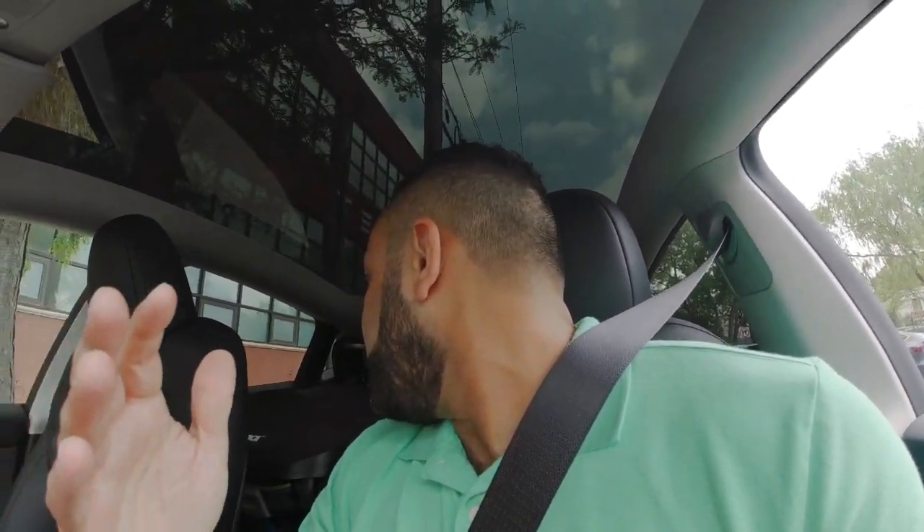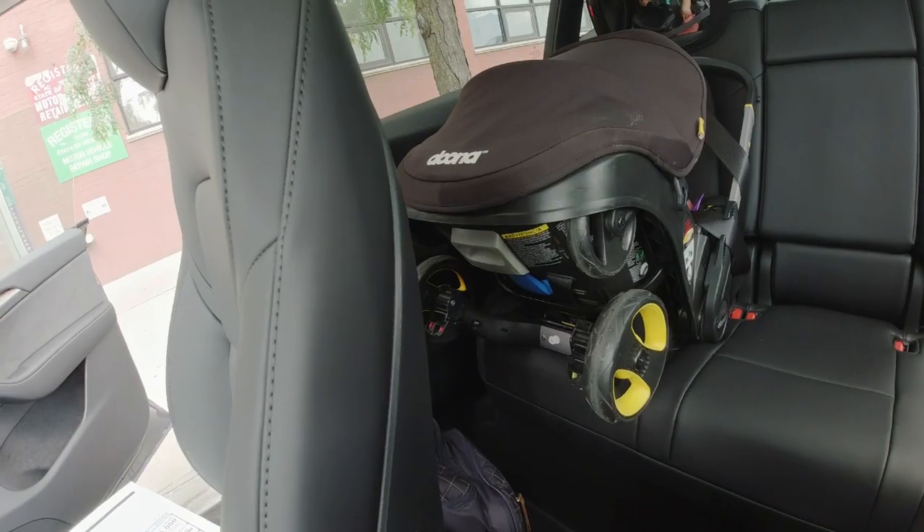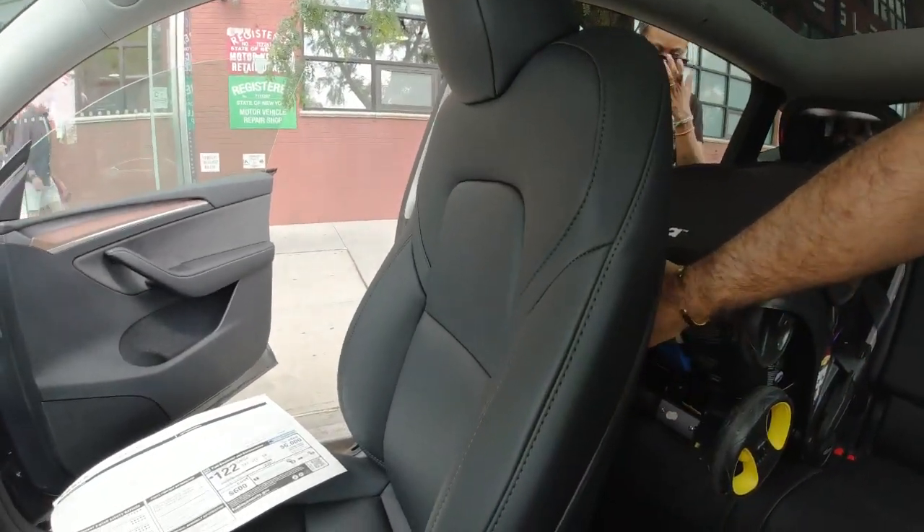Initial thoughts coming from the Model 3: there is a ton more space in this vehicle. That's what you'd expect going from a sedan to an SUV. The biggest challenge with the Model 3 was that when you put the car seat in the back, the front seat was right up against it — you had to move it forward, which made it very uncomfortable to drive, especially on long distances. That's ultimately what pushed us to get the Model Y.